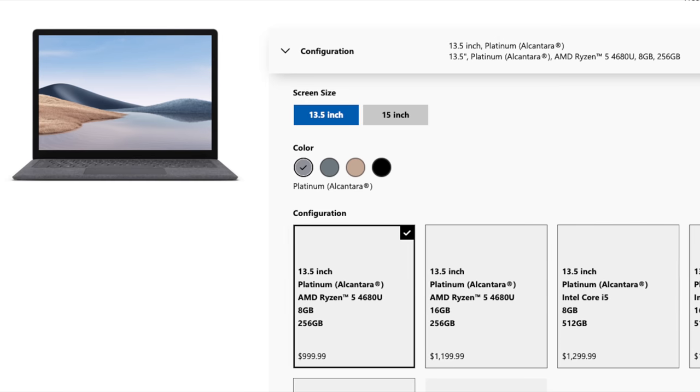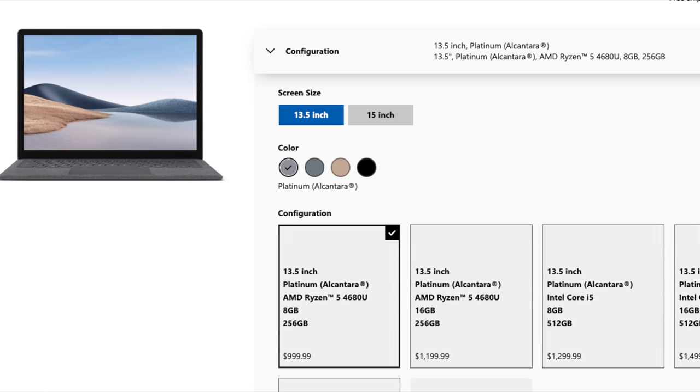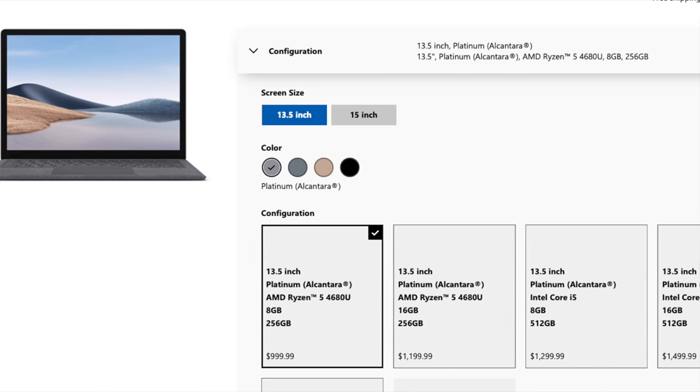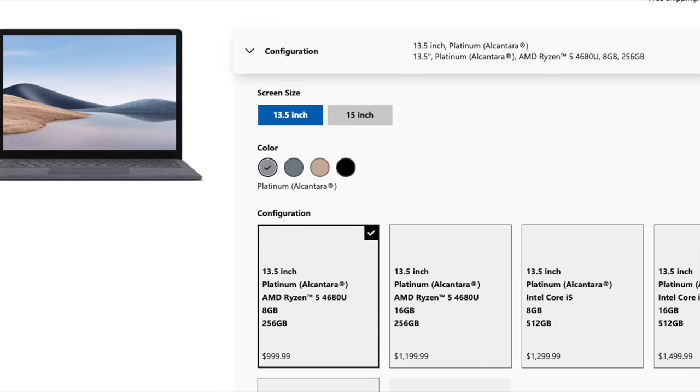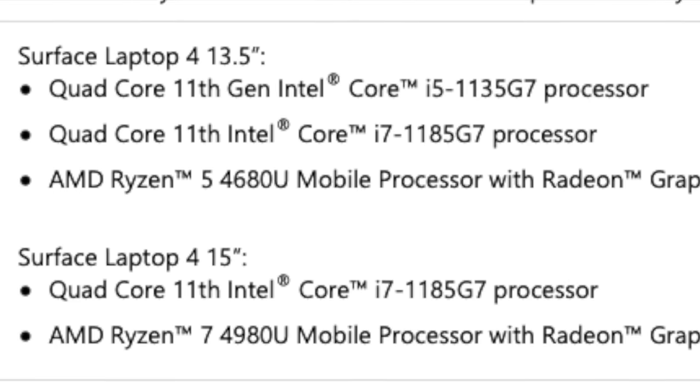I have the 13 inch, 256 gigabyte storage, 8 gigabytes of RAM, Alcantara coated body with the Ryzen 5 4680U processor, and this ran me $999. You can also spec this Ryzen model up to 16 gigabytes of RAM for $1,199. On the Intel side of the house, you could get the Surface Laptop 4 with an 11th gen Intel Core i5.